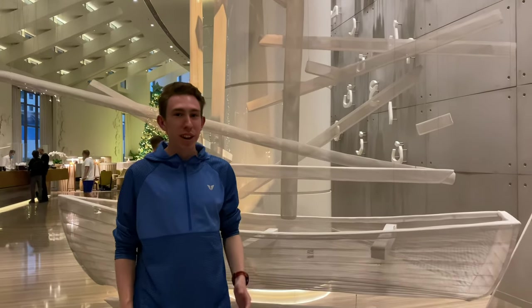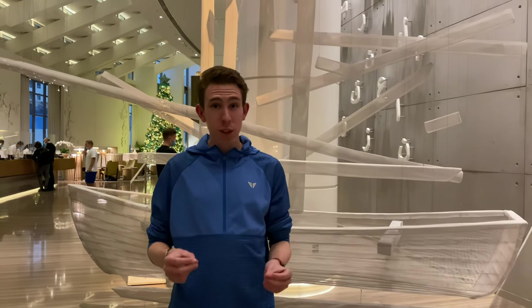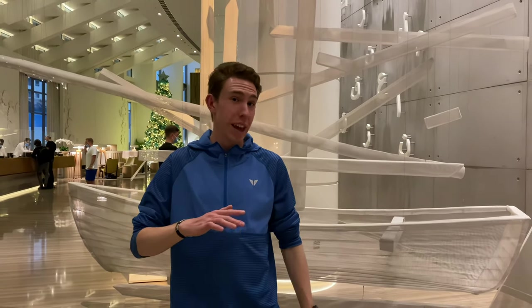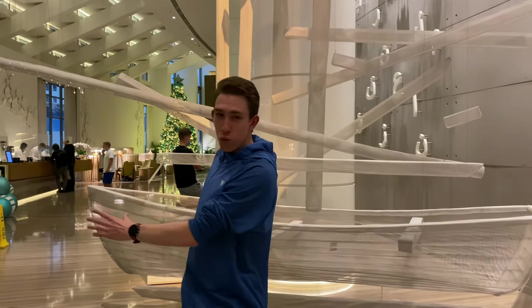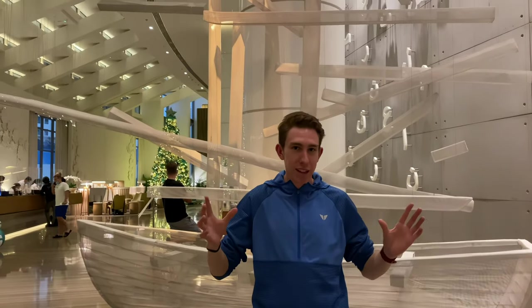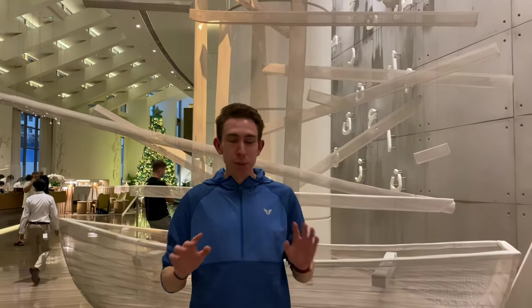Hi everyone, we are here at the Le Méridien Resort. There are actually a few Le Méridiens in Dubai, but this one from the pictures looks like the absolute best one. So we are here just for one quick night. The lobby is absolutely incredible - very big, spacious, light, very inviting, absolutely amazing.